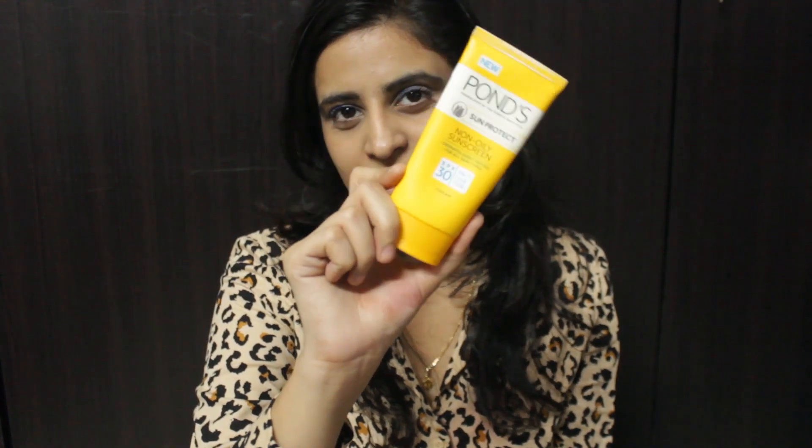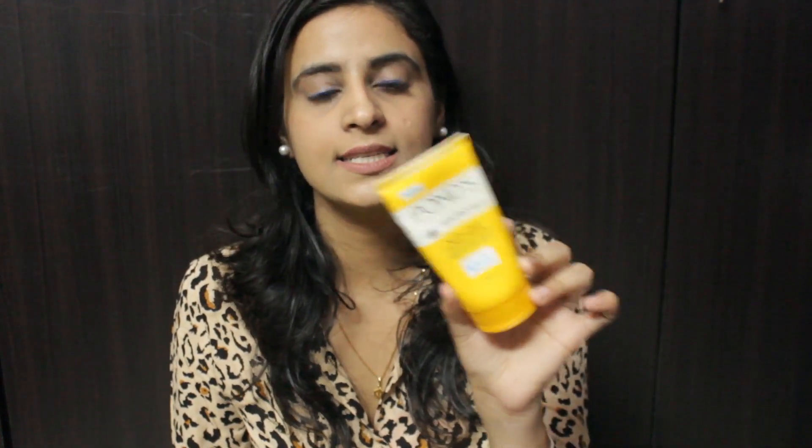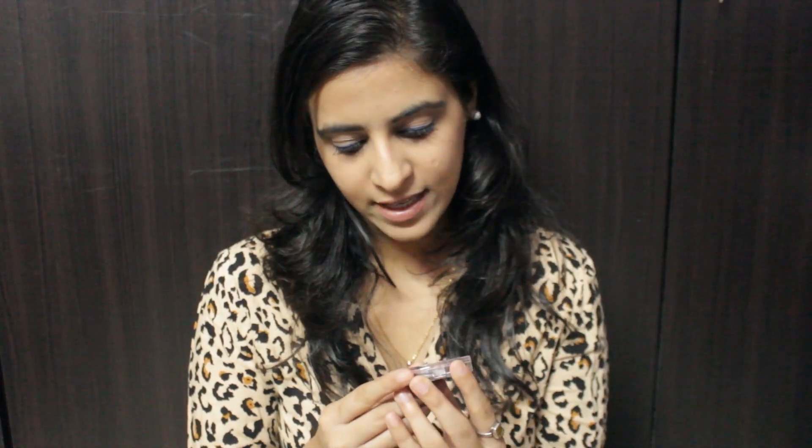Next I have Pond's Sun Protection Non-Oily Sunscreen, which is SPF 30 PA+++. This is a very good moisturizer for daily use. For oily skin you can use this as both a moisturizer and SPF, but for dry skin I'd recommend applying a light moisturizer first and then using this sunscreen. It's amazing.